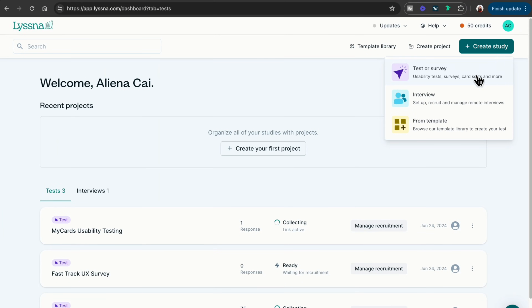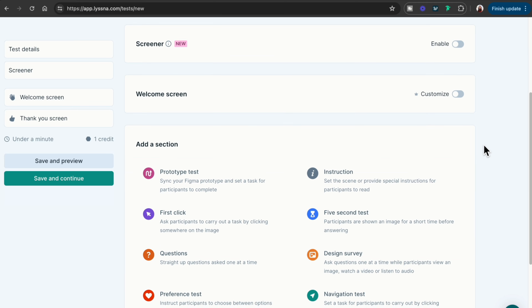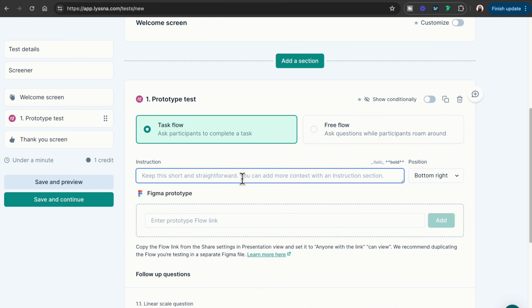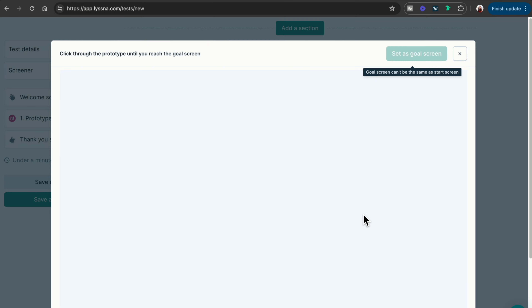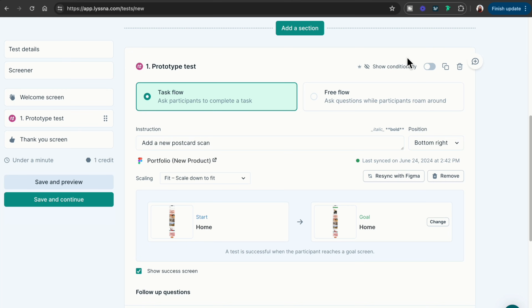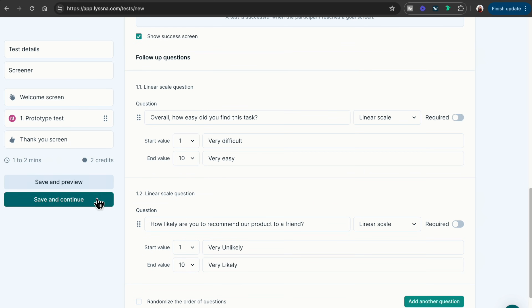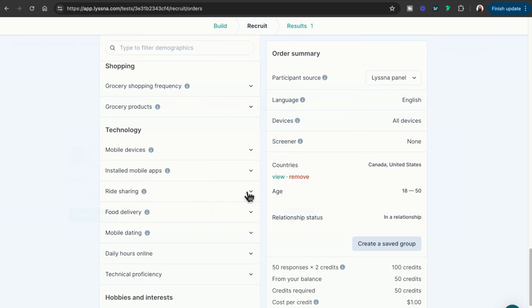Listener can handle pretty much all the primary research types you can imagine — it's the go-to research tool for many tech companies. The flow I'm about to show you is for creating a prototype test. You can choose between task flow and free flow — I prefer the task flow. First, write a short instruction about the task you want the participant to complete, then paste in your Figma prototype link. Click 'Pick a Go screen' and click through your prototype to arrive at the last screen of your task flow. Set it as the Go screen. Once the participant arrives at this screen, it will count as a success and your following questions will pop up. For this example, I'll ask for a rating on the overall experience and the Net Promoter Score.